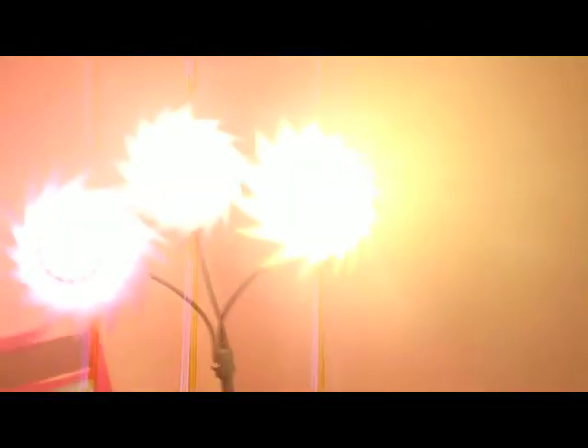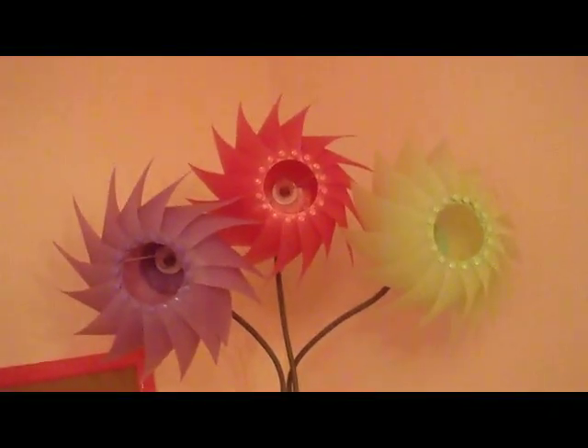I have this super cute lamp. I love this lamp — it's really cute. I'll turn off the light so you guys can see it. That's what it looks like turned off. It's really cute. I love it so much.